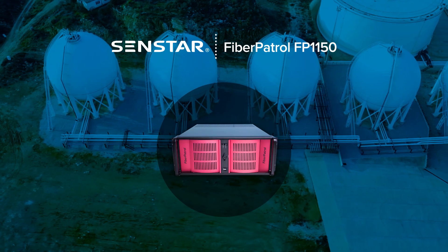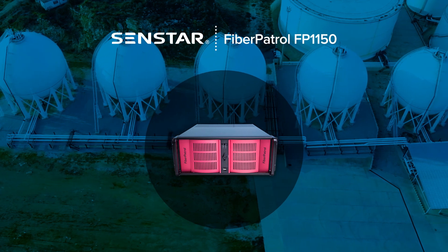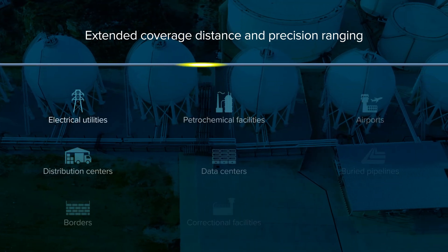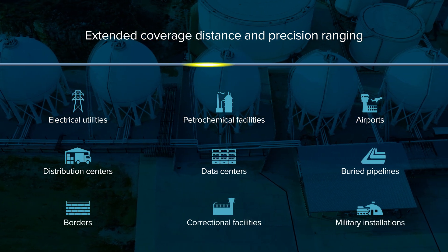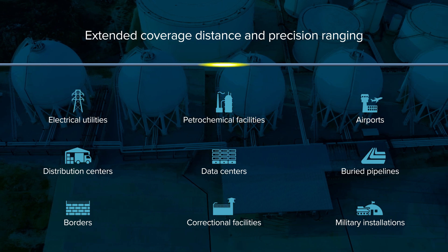Fiber Patrol from Senstar is a high-performance fiber-optic perimeter intrusion detection system. With its extended coverage distance and precision ranging, Fiber Patrol is ideal for protecting critical sites and infrastructure.